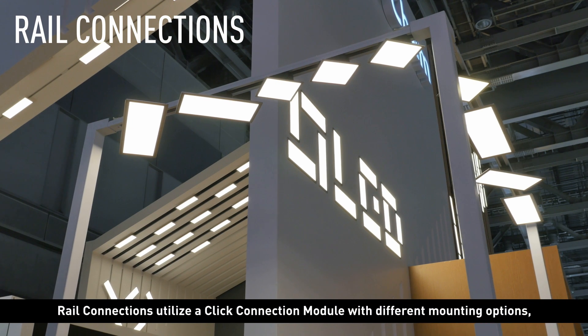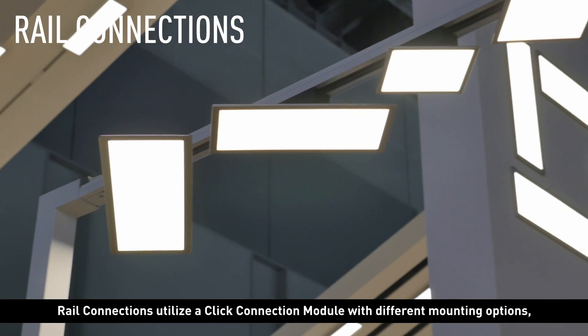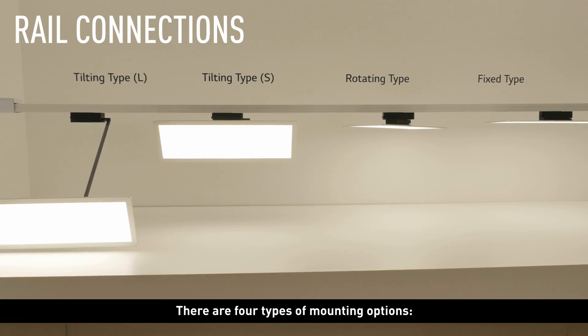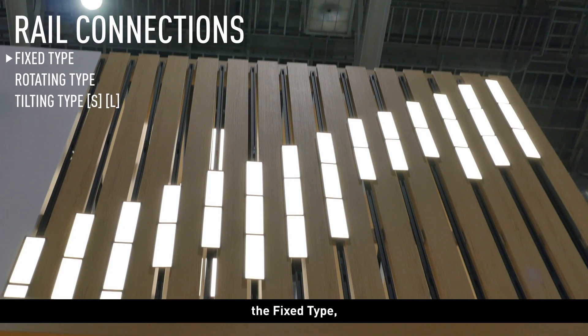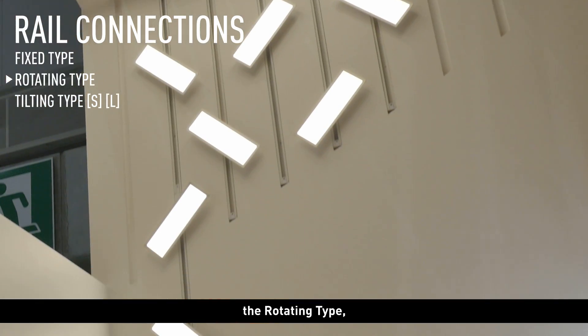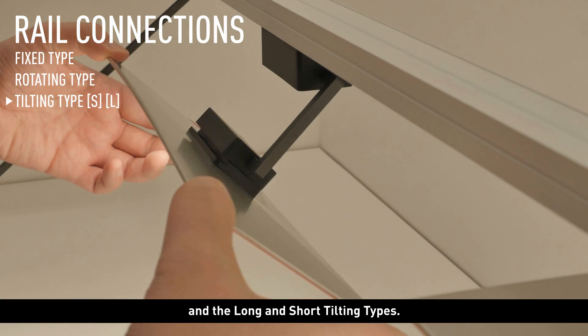Rail Connections utilize a click-connection module with different mounting options, which can be applied to commercially available tracks. There are four types of mounting options: the fixed type, the rotating type, and the long and short tilting types.